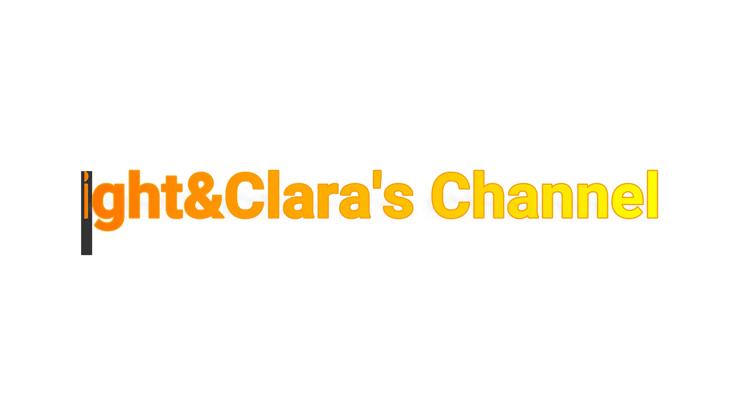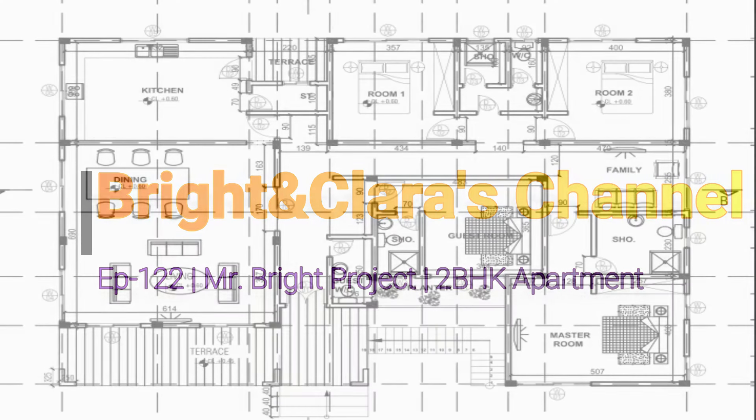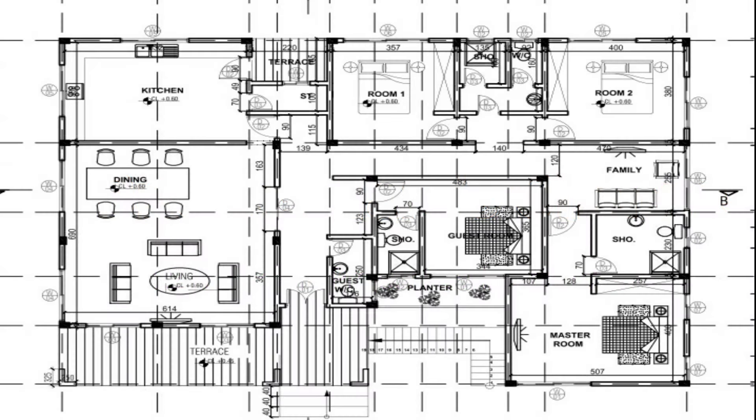Hello lovely people, welcome once again to Bright and Clarice channel. Thank you all for clicking. This is episode 122 on the Mr. Bright project. It's been a long week, I'm super tired, but I want to make sure I get this video done. I've heard a lot of people say they haven't seen much of my progress from last year up until now.